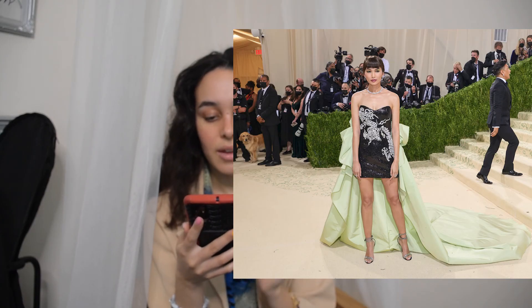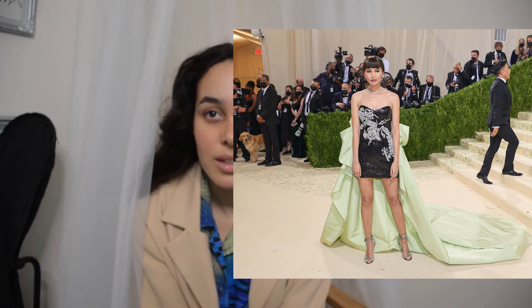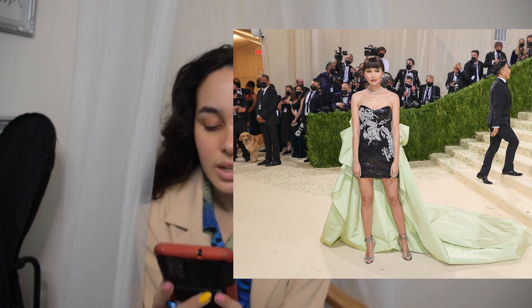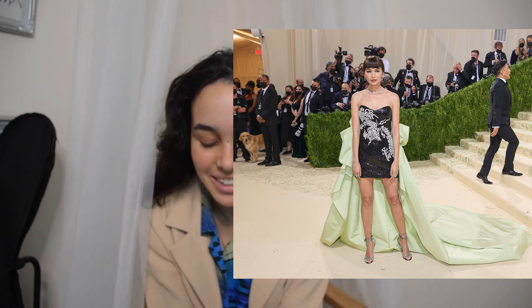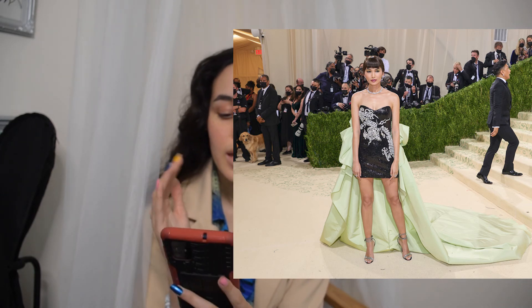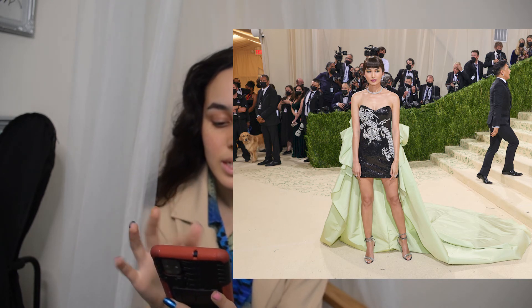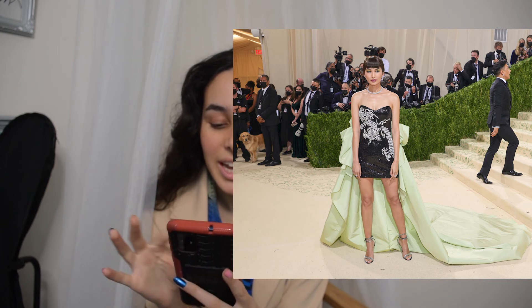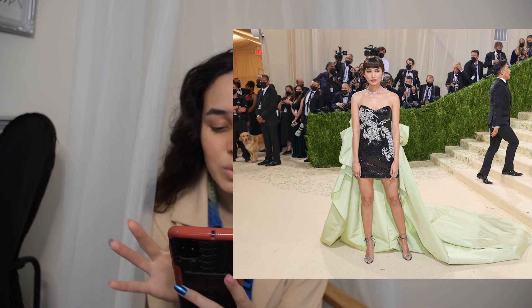Gemma Chan in Prabal Gurung — sorry if I mispronounced the name, please correct me. I think the reference was to Anna May Wong, a famous Asian American actress from the 1920s — I absolutely love her fashion, by the way. I could definitely see the reference in the cut of the dress. I probably wish it were a bit longer.